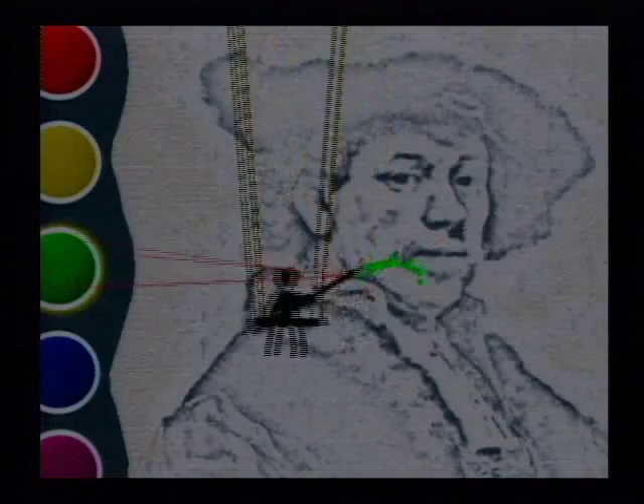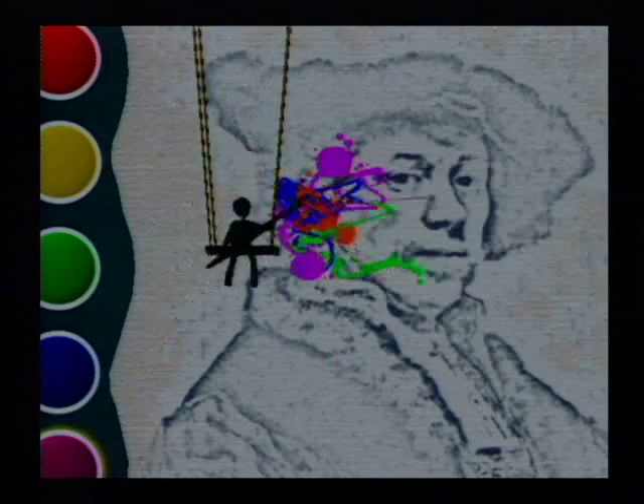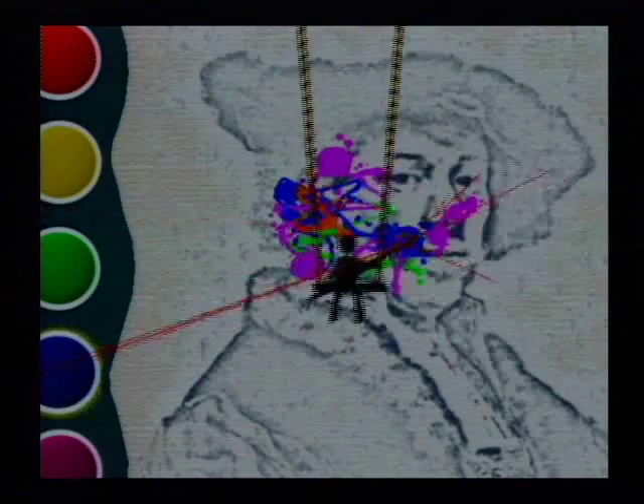Don't worry, guys, we can do this — I know we can! Let's try it. Let's start with his hair — that looks like the easiest part. Yeah, clap along, that makes me paint better. Now let's do his eyes. Okay, now the other eye. This looks like a girlfriend I had once — we're not dating anymore. All right, let's go down and do the shirt. Wow, this is so pretty — you guys are great!